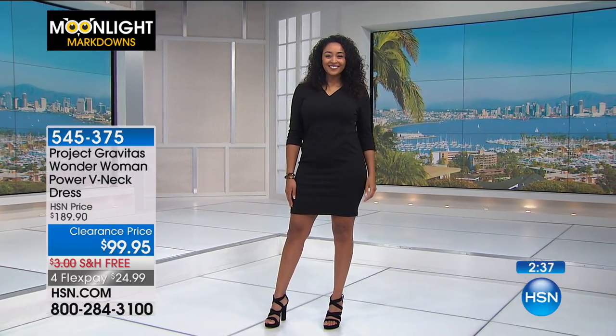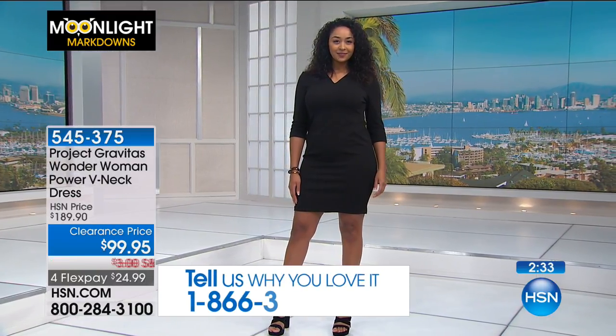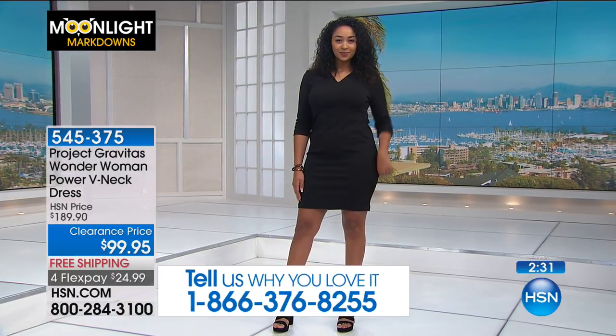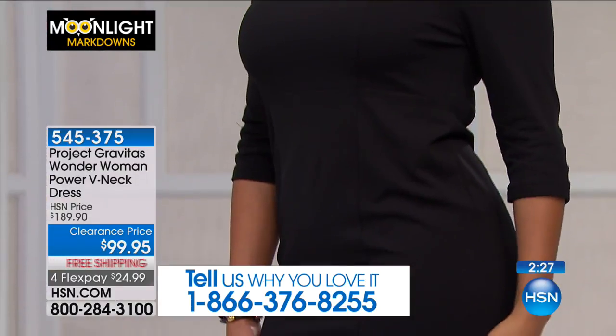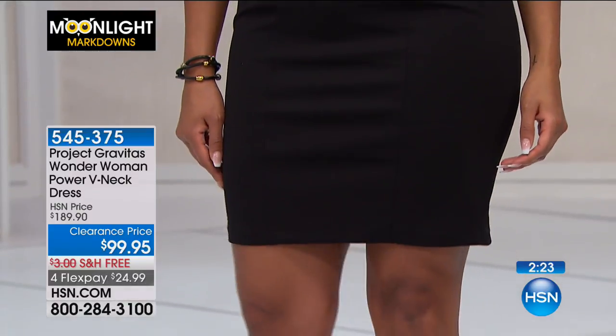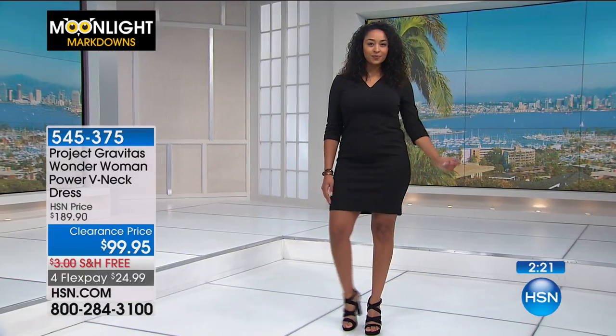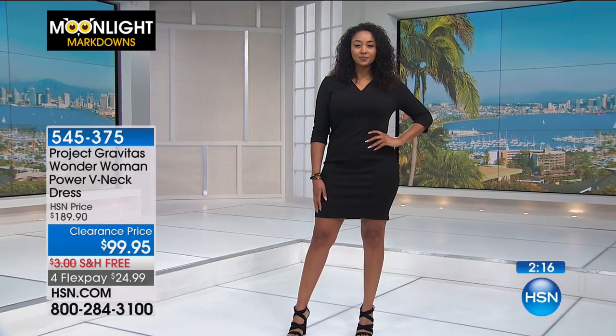She's showing a little bit of leg, which works because she has the upper body covered. It's like pick a spot you're going to show - if you're going to show your legs, don't also show a lot of cleavage. If you're showing a little bit of leg, keep the rest of the body modest.